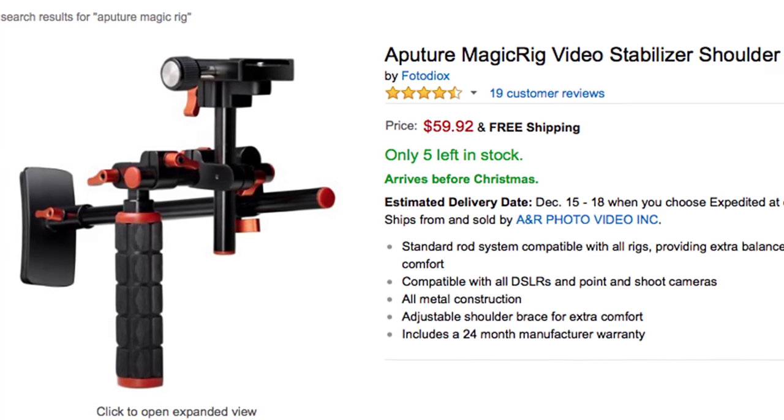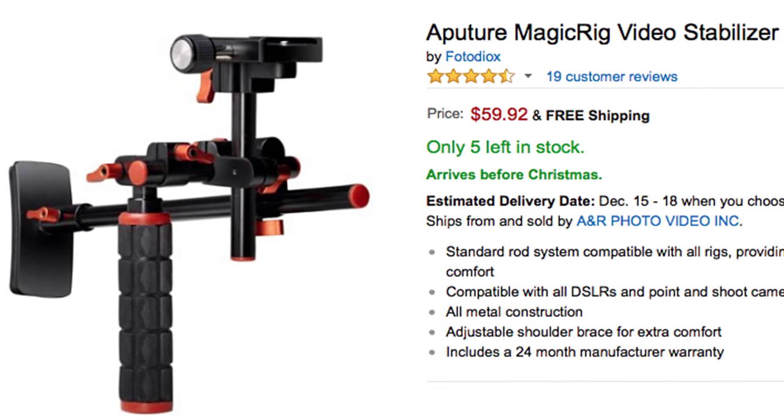The second video product is the Aperture Magic Rig, which goes for around $78 to $97 depending on where you buy it. It's a basic stabilization rig that gives you two points of contact — your hand and your shoulder. It really helps stabilize DSLR video when shooting handheld, so it's a must-have if you use DSLRs for video. It will be extremely helpful for your video kit.